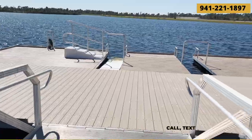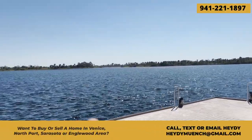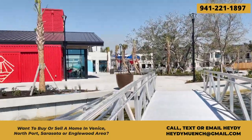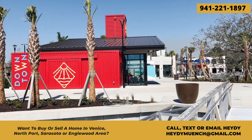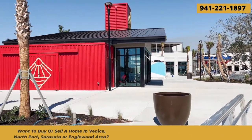Welcome to downtown Wellen Park. We're going to give you a full tour of the entire downtown and what's here so far. As you can see we're right by a dock and there's one across the pond all the way over there, so you can probably take a canoe or a kayak that you can rent from here, or an electric bike all the way across the pond.